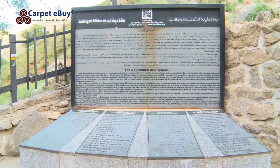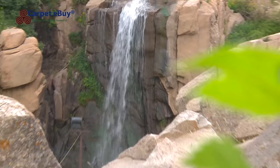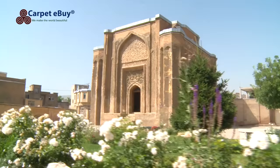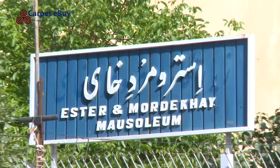Hamadan is mentioned in the Bible as the capital of ancient Persia in the days of King Cyrus in the Book of Esther. It was then known as Shusha, and the tomb of poet Baba Tahir lies near the northern entrance to the city. The tombs of Mordecai and Esther are located in modern-day Hamadan.